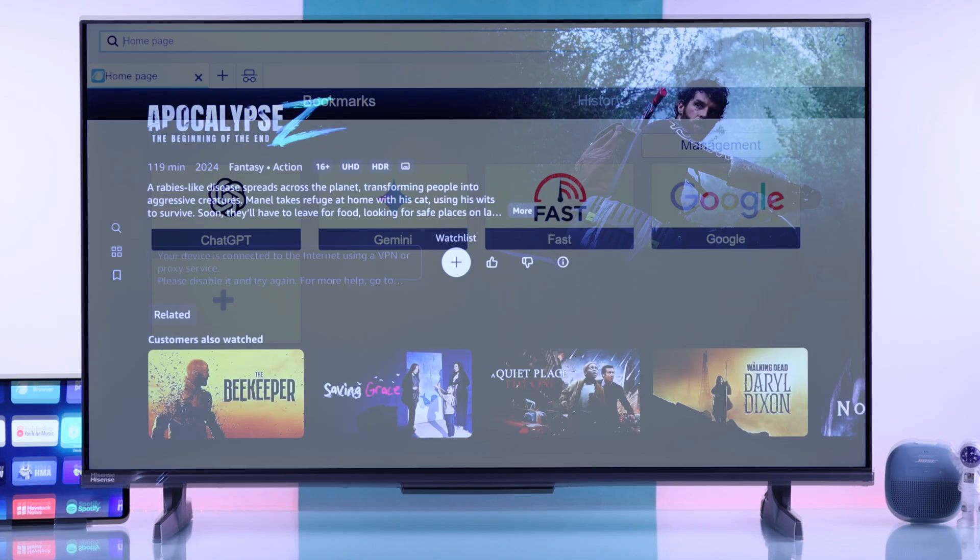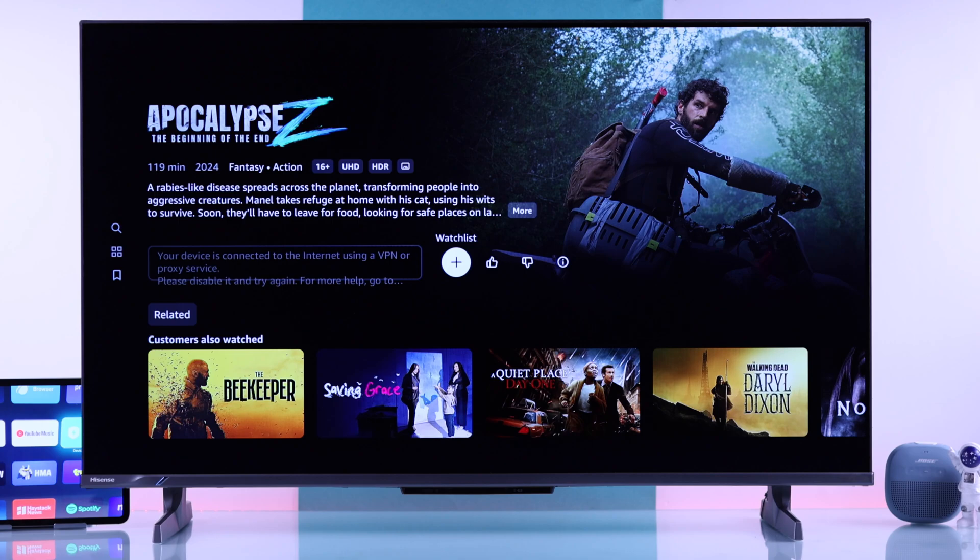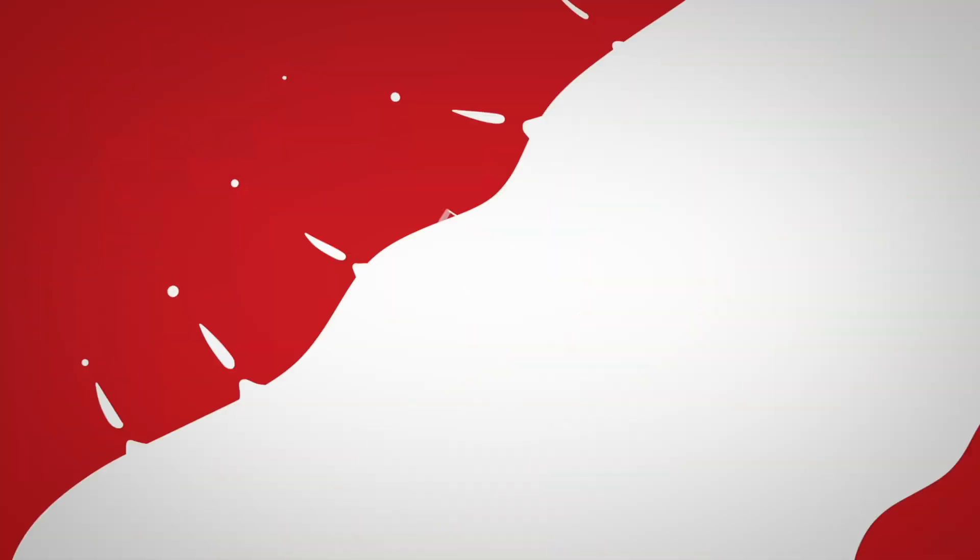And that's how you can fix any app issues on your Hisense TV. Let us know which step worked, and if this helped, drop a like, subscribe, and I'll see you around!